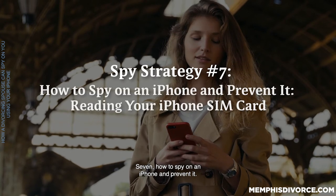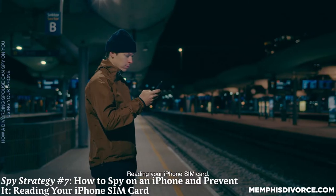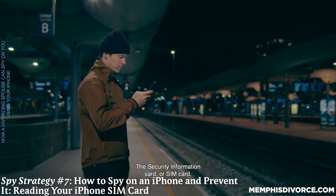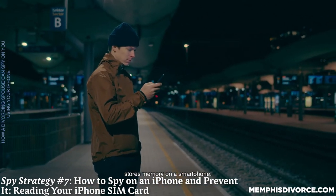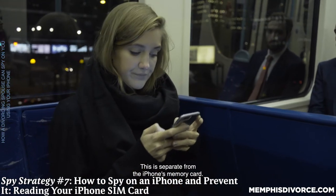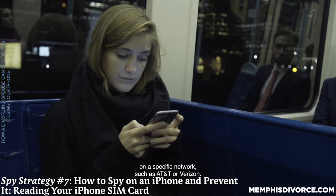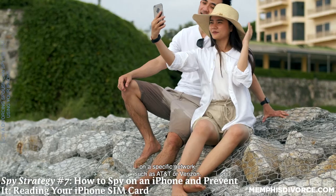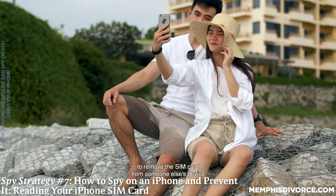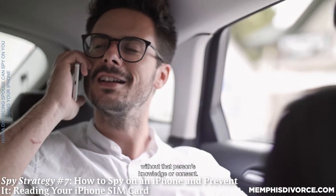Seven: reading your iPhone's SIM card. Your spouse could spy on you by reading your iPhone's SIM card. The SIM card stores memory on a smartphone, separate from the iPhone's memory card. The SIM card identifies a specific user on a specific network, such as AT&T or Verizon. It may be illegal under Tennessee law and federal law to remove the SIM card from someone else's device to spy with a SIM card reader without that person's knowledge or consent.